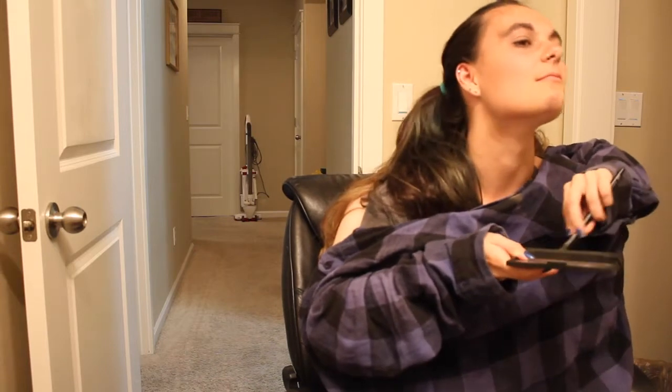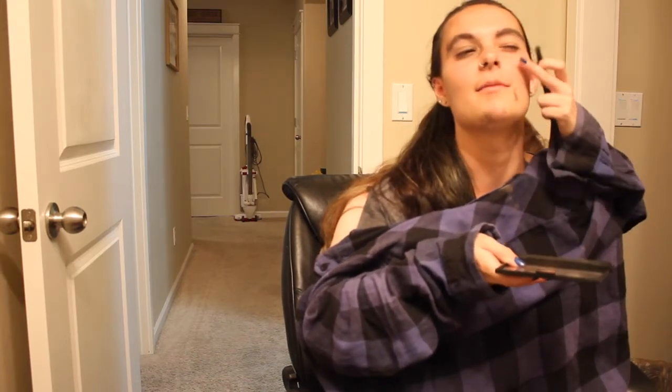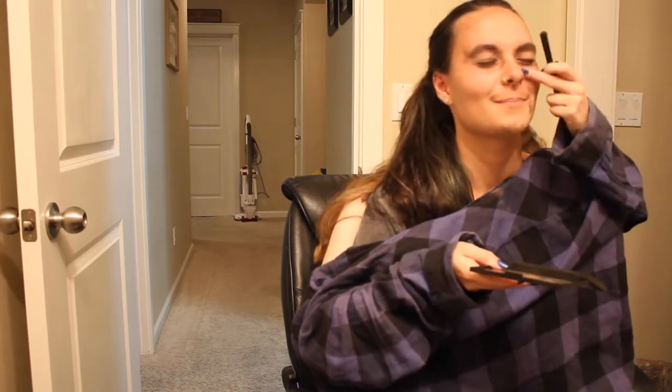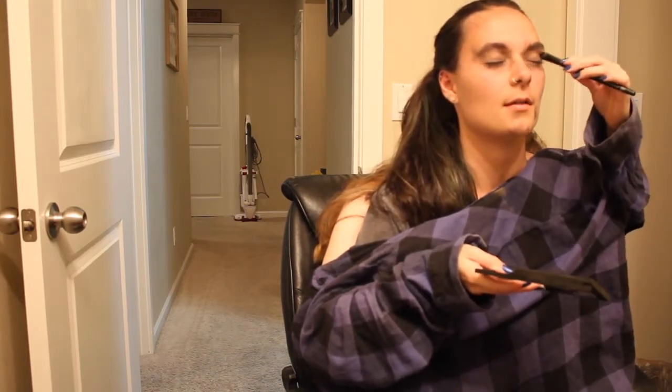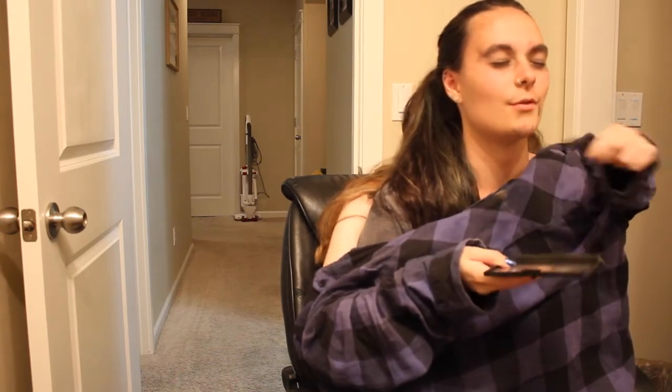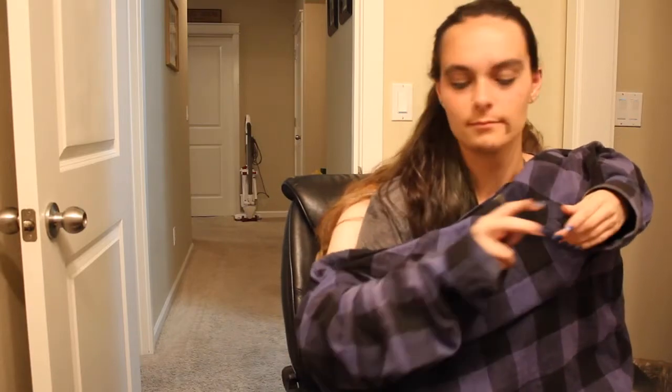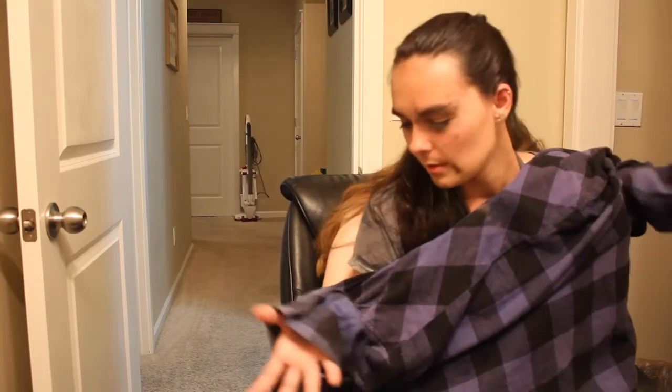Lovely — look at that, it even adds some good looks when it's just all over your face. All over — you just gotta smudge that in the crease. Look how pretty! Some dramatic effect. Now eyeliner.